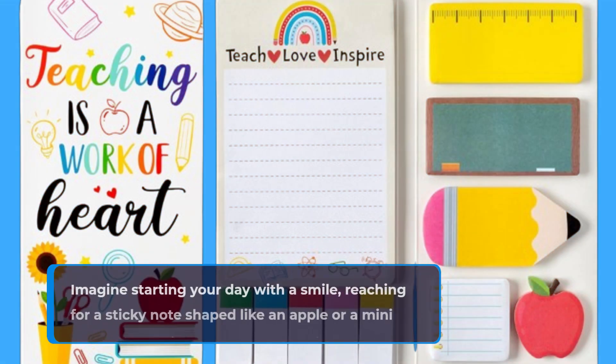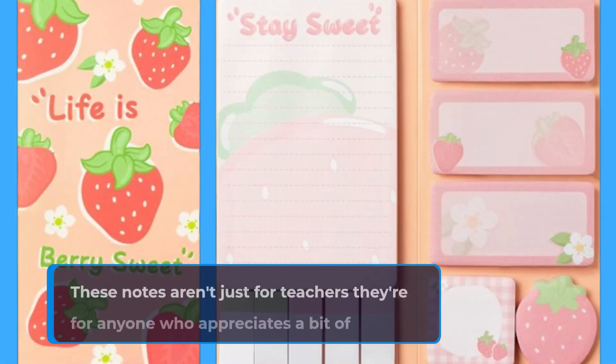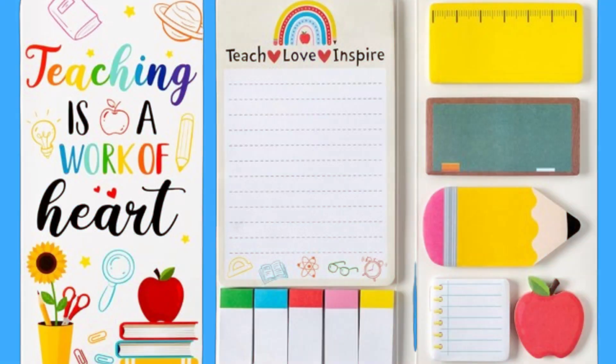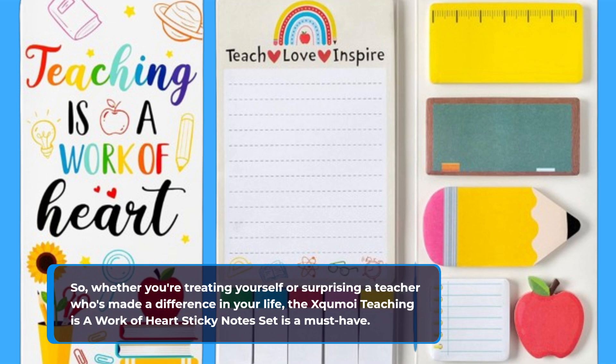Imagine starting your day with a smile, reaching for a sticky note shaped like an apple or a mini blackboard to jot down your to-do list. These notes aren't just for teachers — they're for anyone who appreciates a bit of creativity in their daily routine. Whether you're treating yourself or surprising a teacher who's made a difference in your life, the Excomoy Teaching is a Work of Heart Sticky Notes set is a must-have.